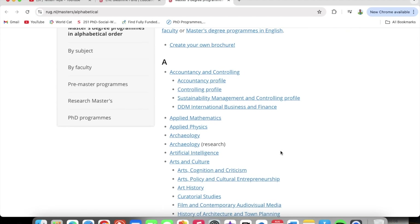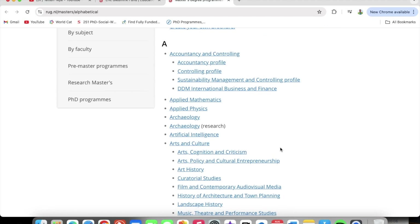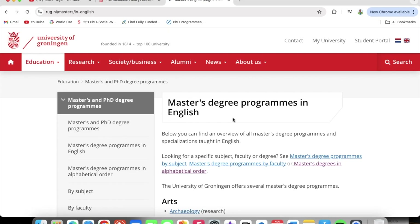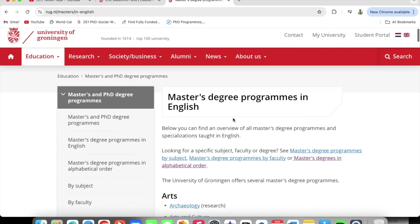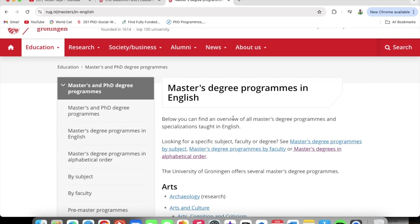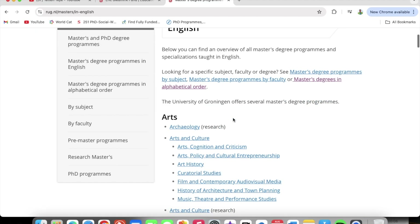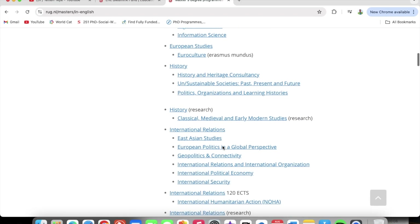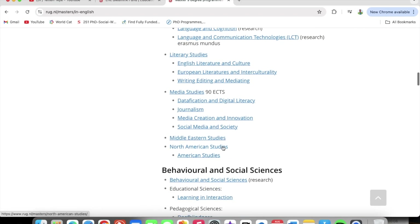Once you are here you can explore the master's programs. In the Netherlands they speak Dutch and English as well. Just click on 'Master's degree programs in English' once you're on this page. Once you are on the page of master's degree programs in English at the University of Groningen, you can explore the programs and find the one you want to apply to.